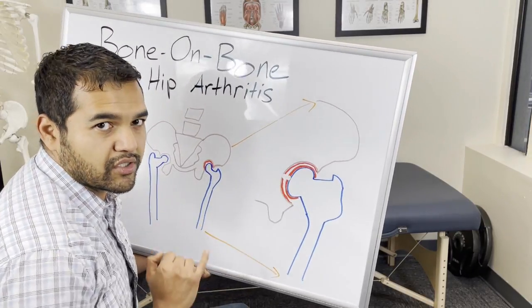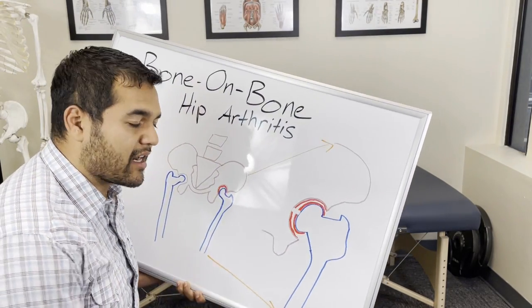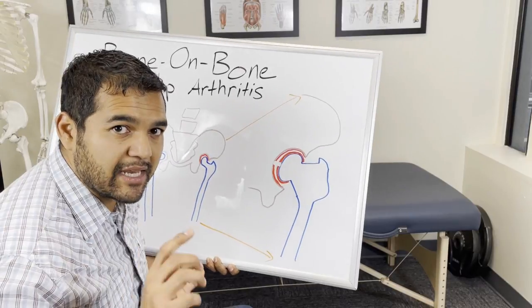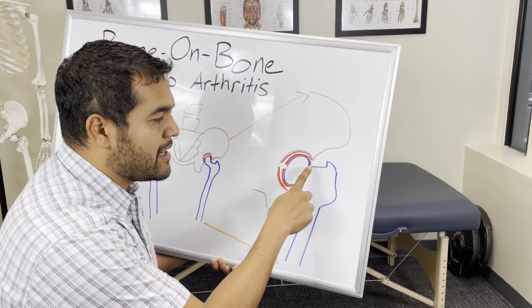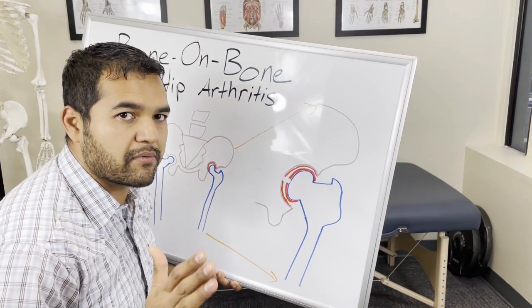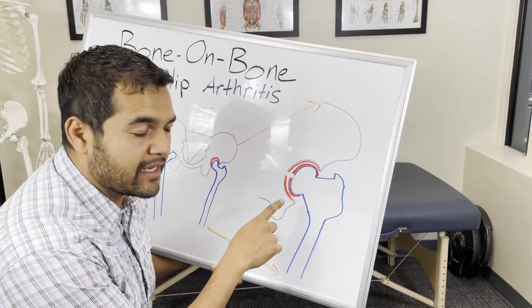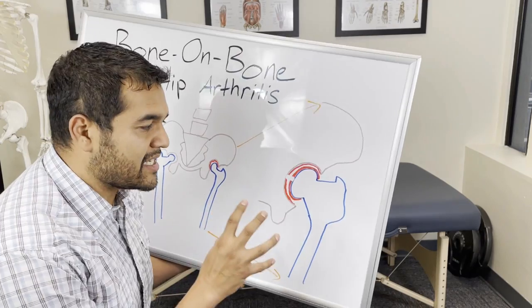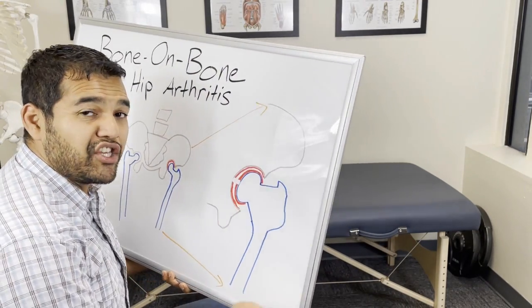I want to emphasize that when doctors tell you it's bone-on-bone, they don't mean the entire cartilage surface is completely gone 100%. They're usually talking about a spot or two — sometimes three — that are worn down. That's why you get that grinding, popping, and clicking. But there's still cartilage left in the joint that can be salvaged and used. It can heal. If you offload the joints and take pressure off those bone-on-bone spots, your hip can actually feel better despite not having a hip replacement.